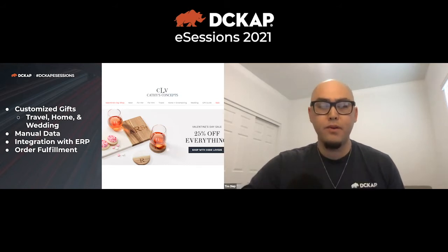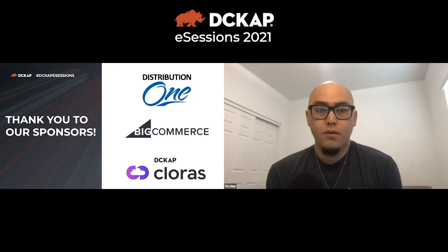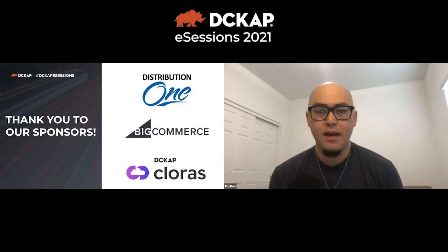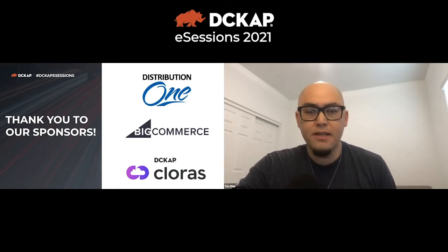Today we'll be going over the case study with the partners involved in this project. A big shout out to all the sponsors from Distribution One, BigCommerce, and DC CAP Coloris — these are the folks speaking today. With DC CAP we're really big on community and bringing the ecosystem together. If we can connect you to the right technology partner, reach out to me at timothy.d@dccap.com.